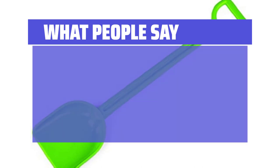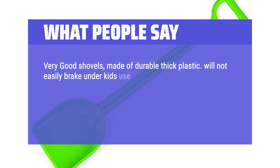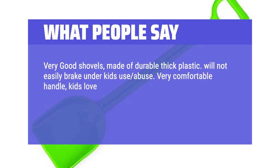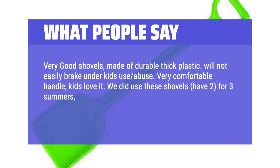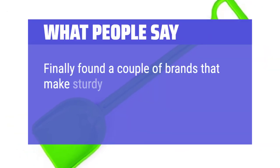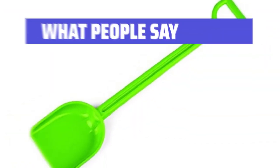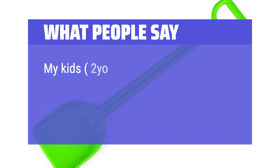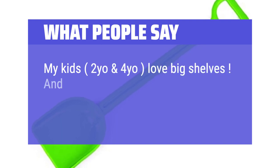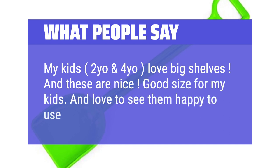What people say: Very good shovels, made of durable thick plastic. Will not easily break under kids' use and abuse. Very comfortable handle — kids love it. We did use these shovels for three summers, still going strong, and looking to buy one more to replace the one that has been lost. Finally found a couple of brands that make sturdy sand toys that don't break and crumble after the first summer, and this is one of them. My kids, 2 years old and 4 years old, love big shovels. Good size for my kids.